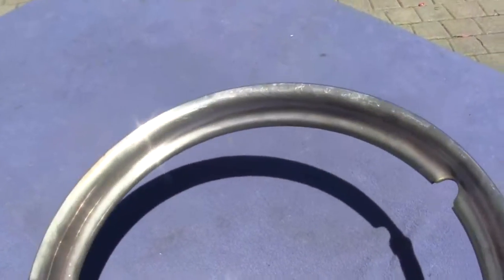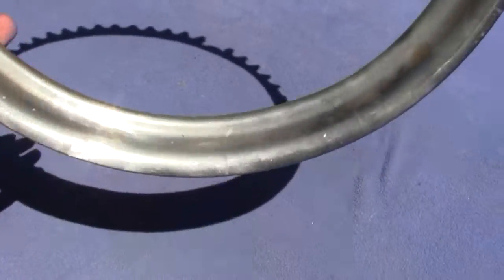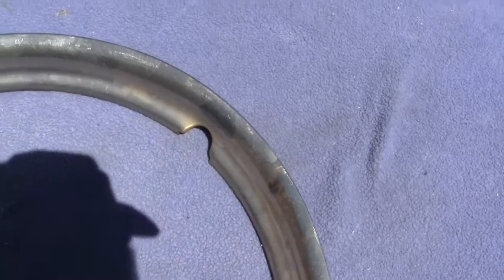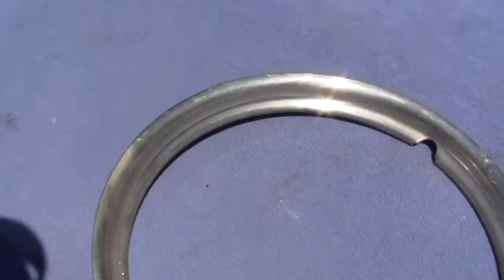This one could be polished up. It does have some scratches, but doesn't appear to have any road rash or dents. There are some scratches — a little bit right there — and a couple little dings around the edge, but it will polish up really nicely.